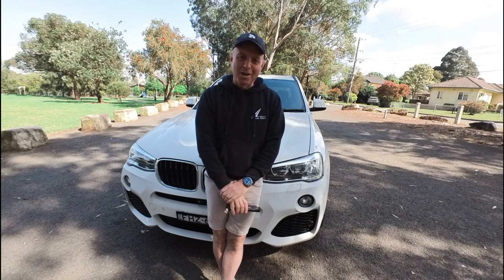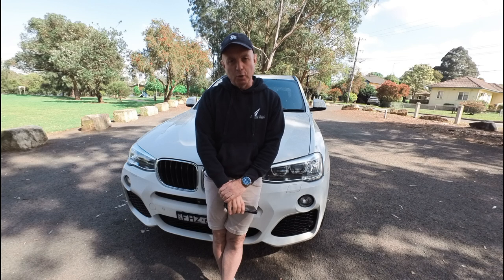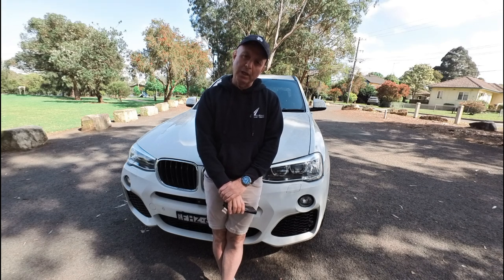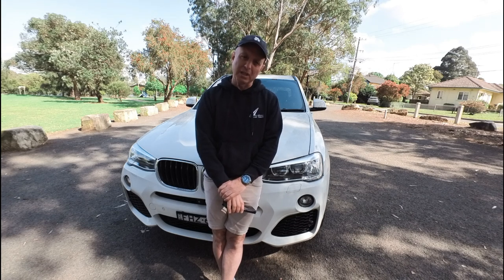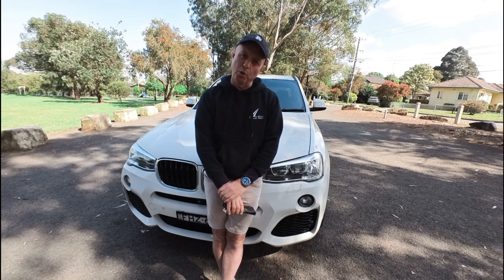G'day everybody, it's Richard Simons. I'm here at the Oldtimer Centre — actually here in our car park down the road from the Oldtimer Centre — looking at this stunning 2016 BMW X3 20D. It's an M Sport, it's got the smaller two litre turbo diesel engine with oodles of power, a great car, excellent servicing history, bought from a car wholesaler that we do a lot of business with here on Sydney's North Shore.